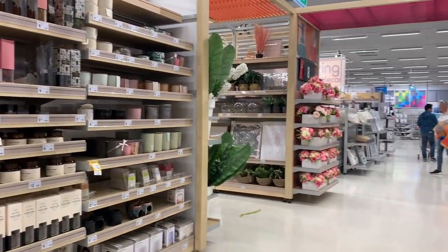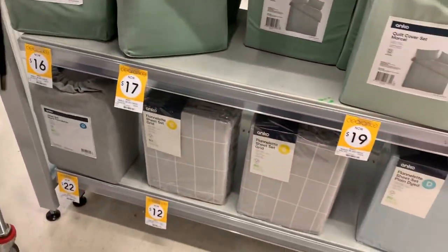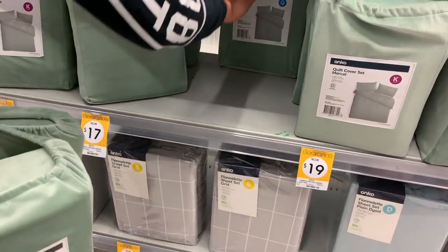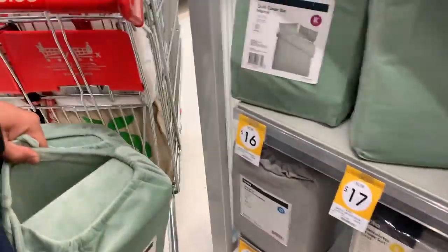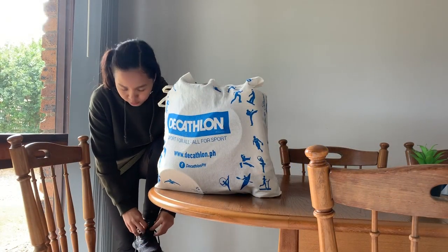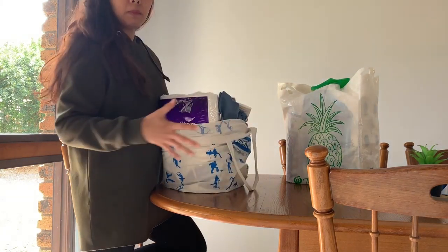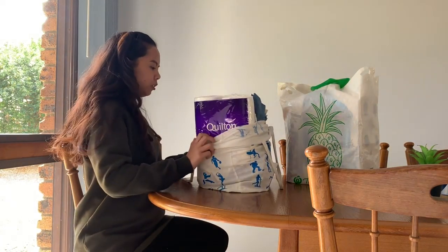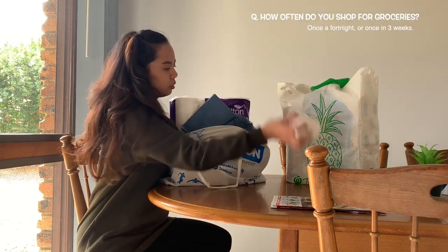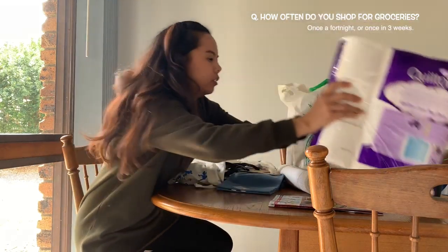We're heading to Kmart. Tingitingin mo lang. Let's go! This one's the best? Okay, that's good. Let's put this on the back. Good. Let's go before we start the big haul. So let's start with this one — the other ones are Kmart, the other ones are Big W.